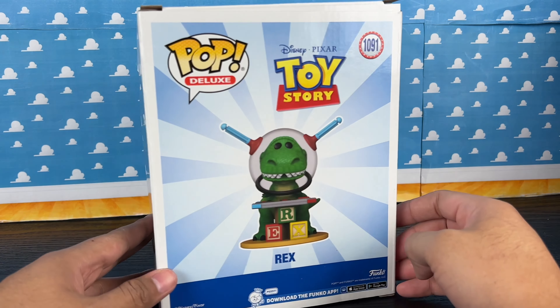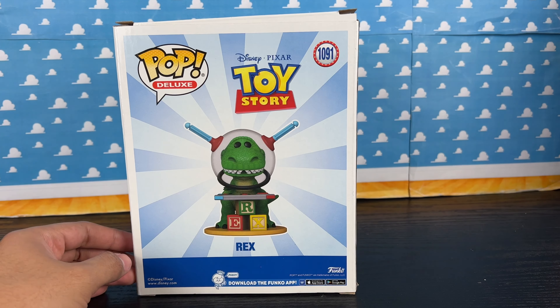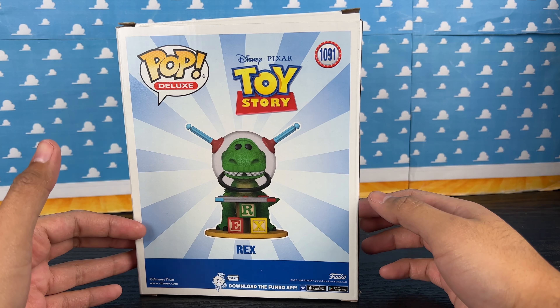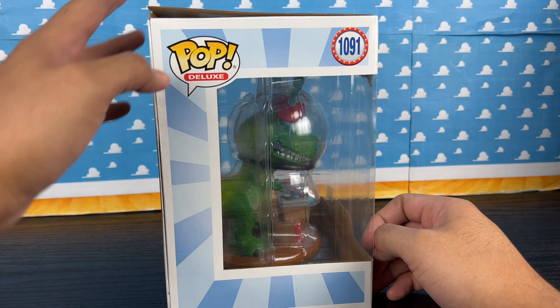It's number 1091, and here on the back I guess it's the only one in this series. Look at that great graphic of Rex straight out of Toy Story 2, in the scene where he's playing the video game to defeat Zerg.